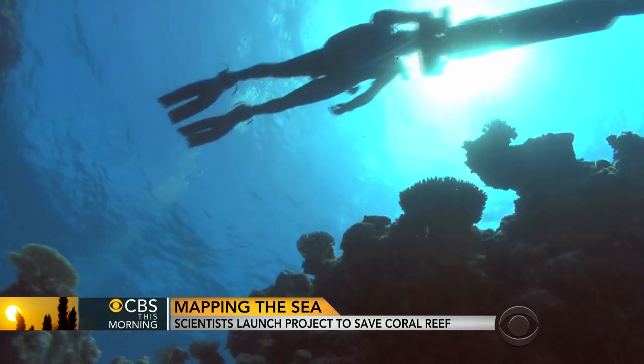This is the 21st country that we've done as part of a global survey of coral reefs. It's a massive survey.